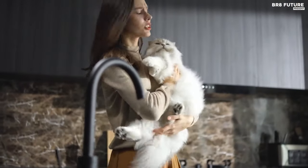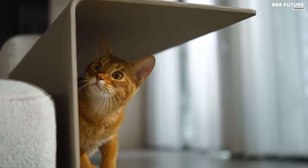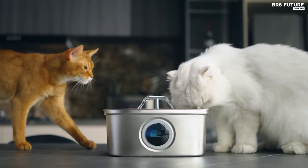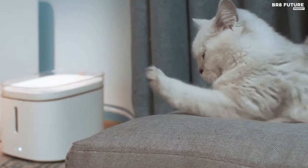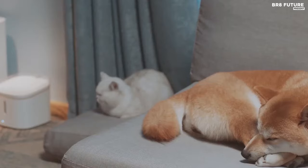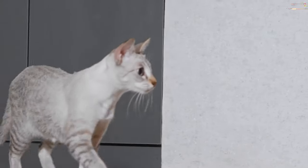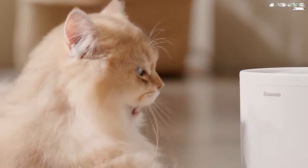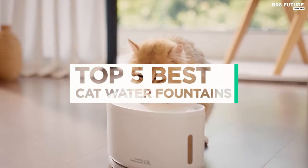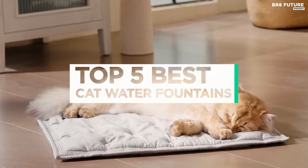One thing that many pet parents will likely all agree on is cats are famously picky when it comes to their drinking water. Dehydration in cats can lead to various health issues, including kidney problems and urinary tract infections. However, a cat water fountain can be an effective way to encourage your cat to drink more water. And that's where our guide to the top five best cat water fountains you can buy for this year comes in.